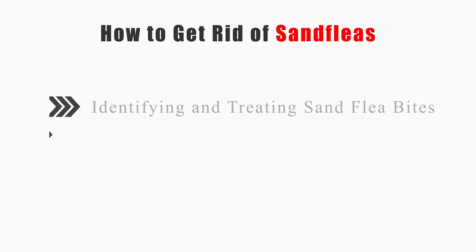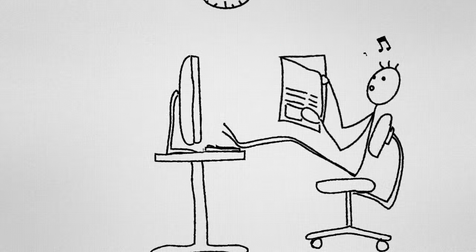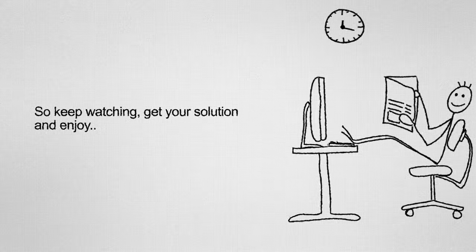This video will tell you how to identify and treat sand flea bites, rid your home of sand fleas, and control sand fleas on pets. So keep watching, get your solution, and enjoy!